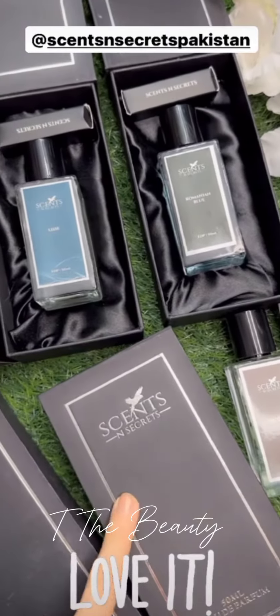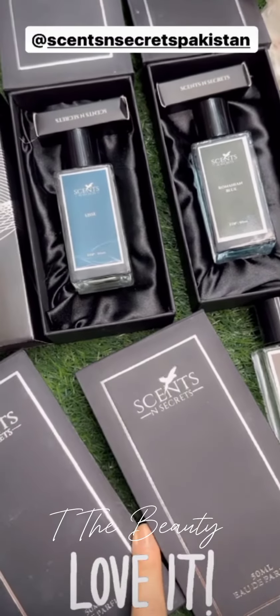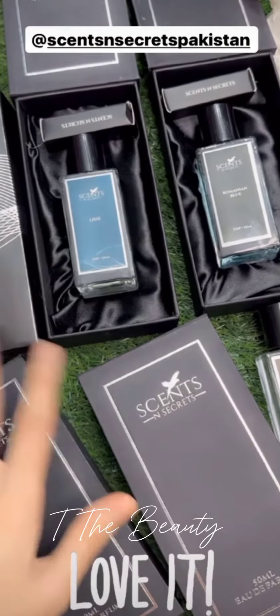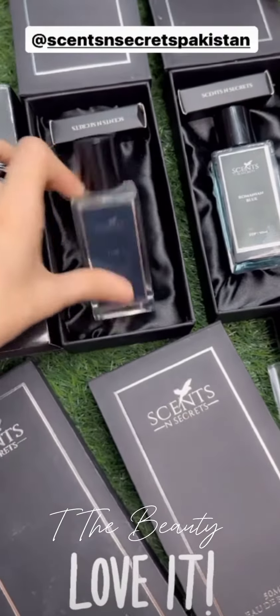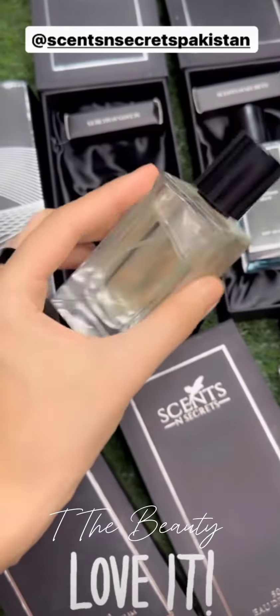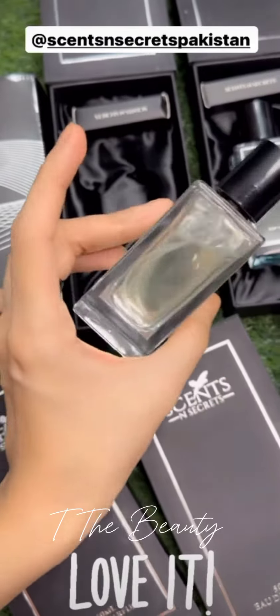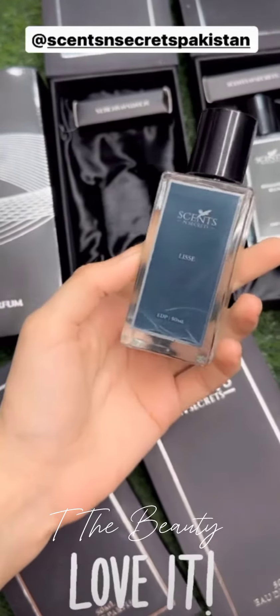Okay guys, I have posted a real scent and secrets and now I recommend some perfumes because to be very honest their scents are so good. So first of all I will recommend you this one — basically the scent is a flower scent, the jasmine is a chamelea which is a fragrance.